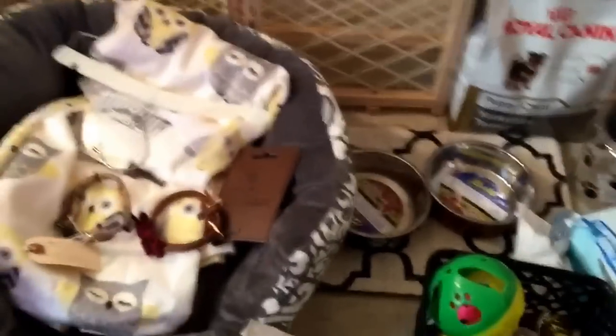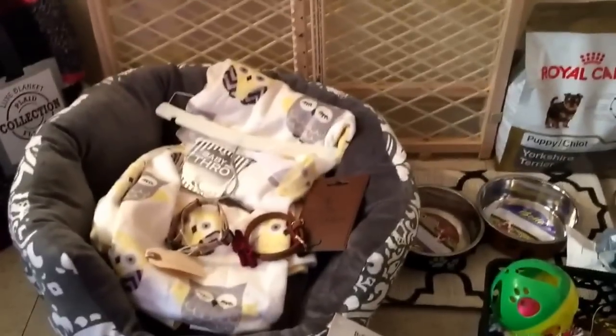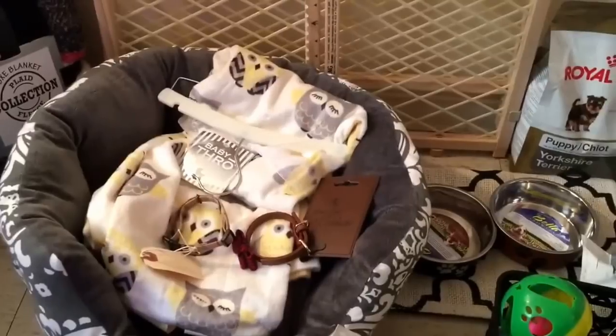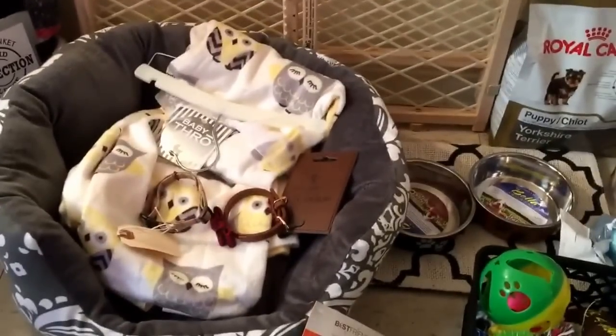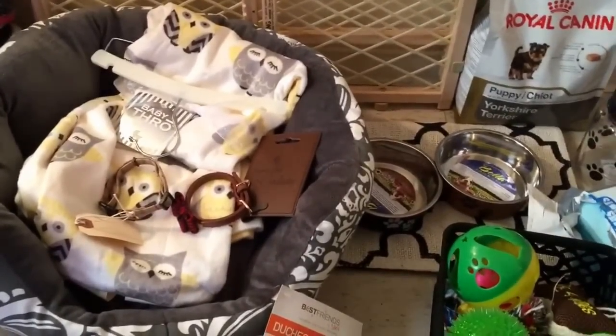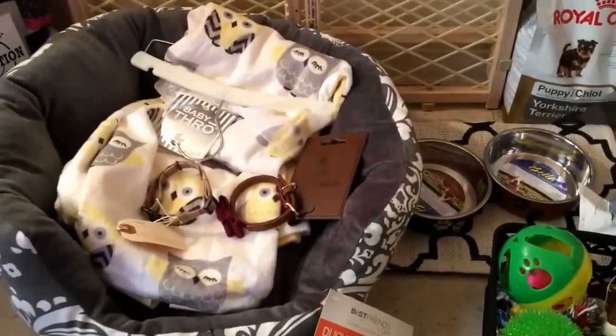Hi guys, so today I'm going to be doing a puppy haul because I will be getting a puppy next Friday. I'll be getting an 8-week-old Yorkie Poo. So he is a mutt — a Yorkshire Terrier and Poodle mix.